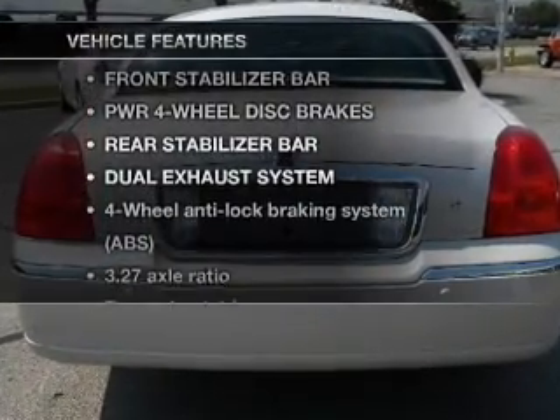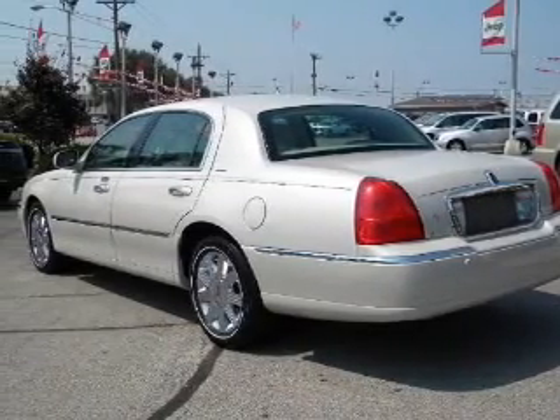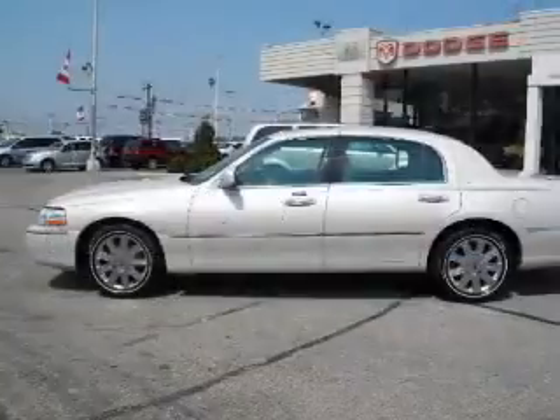Plus, enjoy these notable features included in this vehicle: air conditioning, power door locks, power windows, power steering, and cruise control.